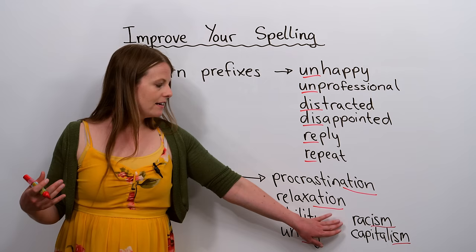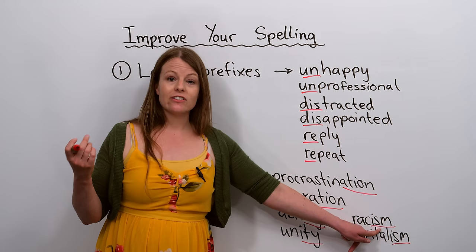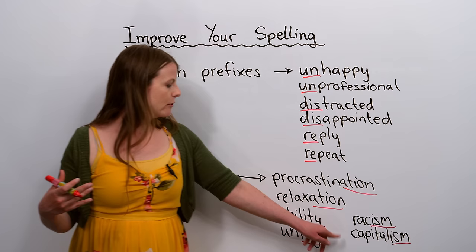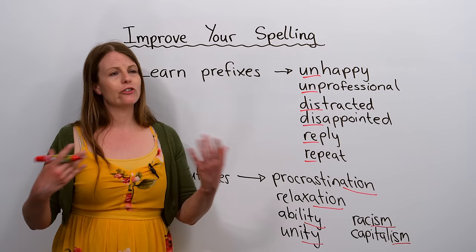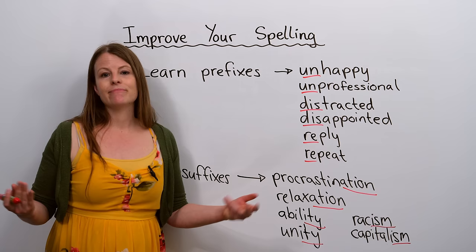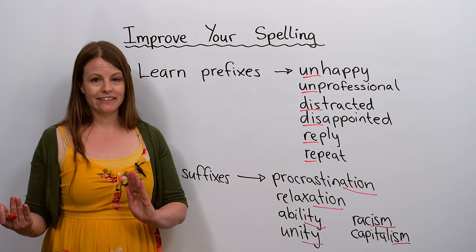Here's another very common suffix: '-ism'. In English, '-ism' means a belief in something, an idea, or a thought. We have the word 'racism' and the word 'capitalism' — both end in the suffix '-ism'. There are so many: sexism, communism, Catholicism. Learning common prefixes and suffixes will really help with your spelling.